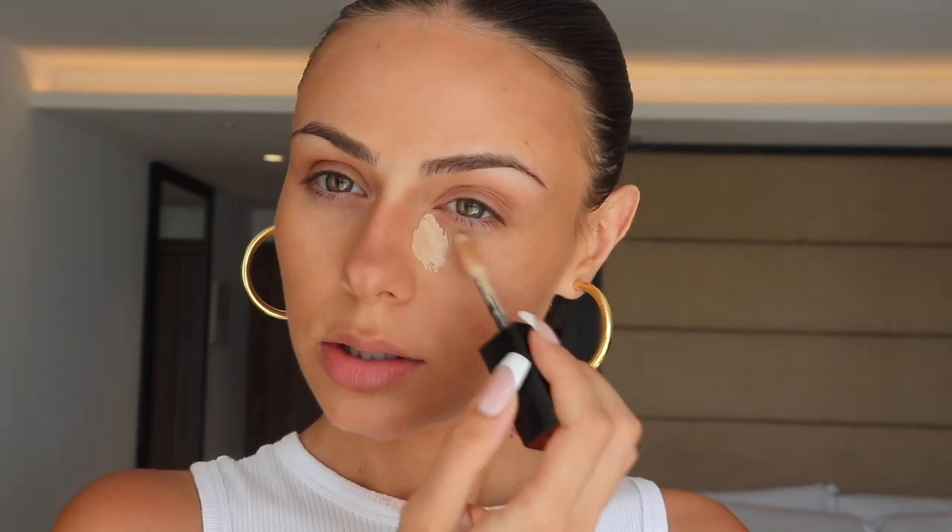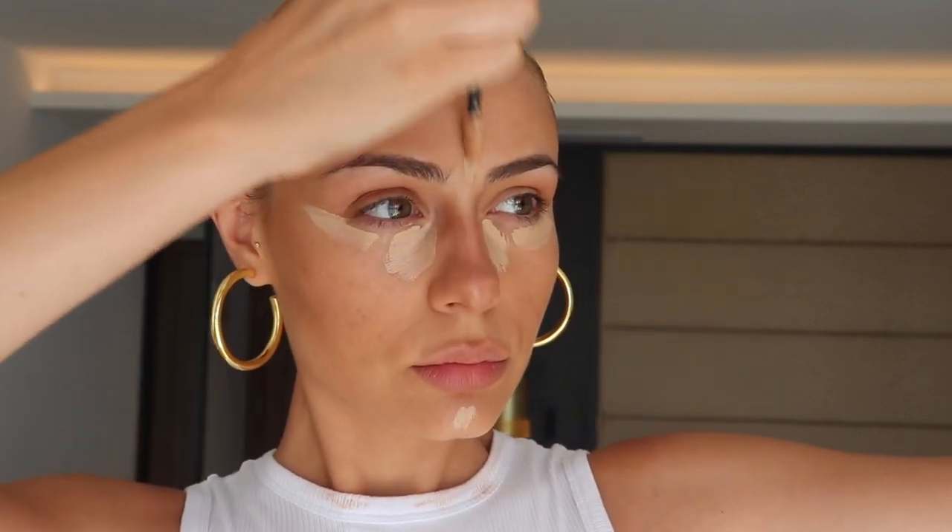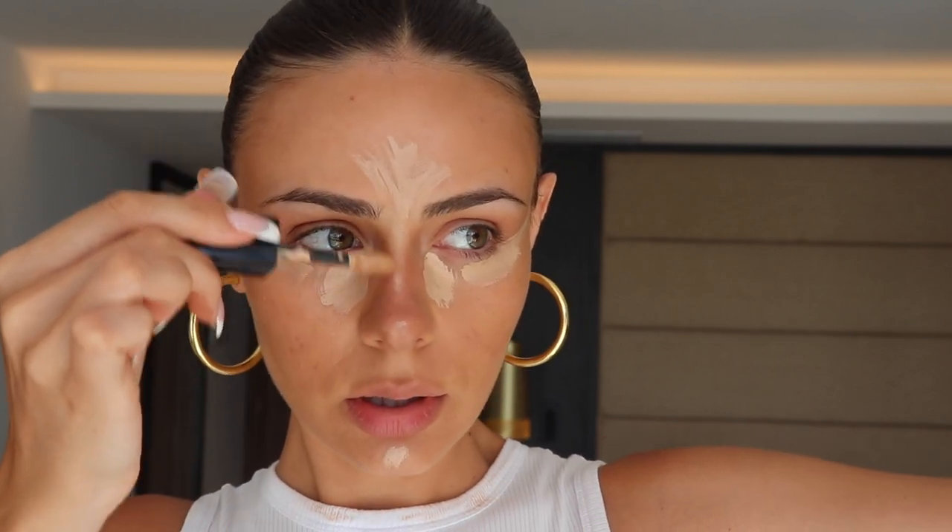I'm debating between these two concealers — the Hourglass and the Lancome — but I think I'm gonna do the Lancome because it just does not crease. And like I said, we're gonna be in the heat, so this might be the right call. I like to highlight my forehead, my chin, under my eyes, and then the tip of my nose and the bridge. That's been on for a bit. I like to do a lot of layers of setting spray, especially when it's hot out — layer one I do before blending in my concealer.